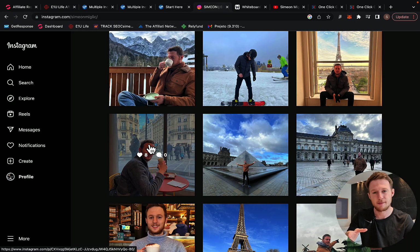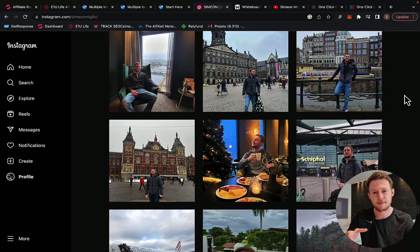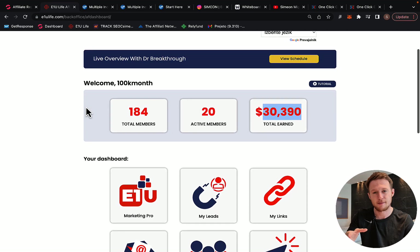In this video, I'm going to show you exactly how I'm promoting E1U Life Company, what kind of marketing system I'm using, what traffic I'm using. And I'm going to show you exactly how I've been able to change my life, create time and money freedom for myself and for other people, and how you can start earning those big ticket $2,000 commissions with E1U Life Company, even when you're not doing any kind of work.